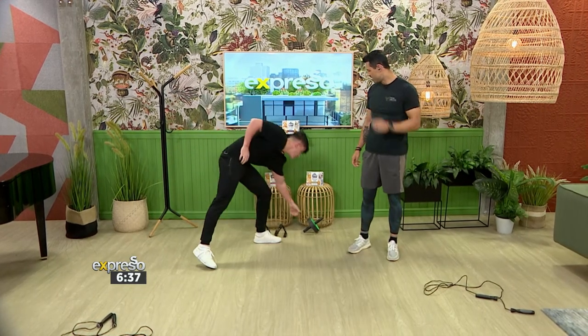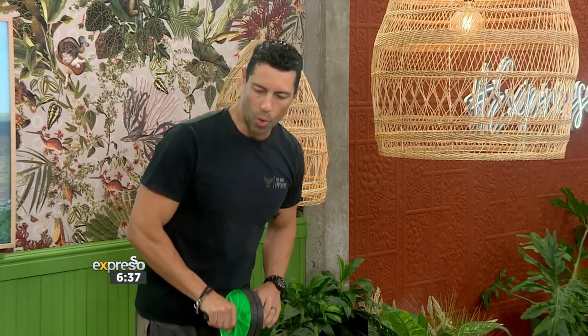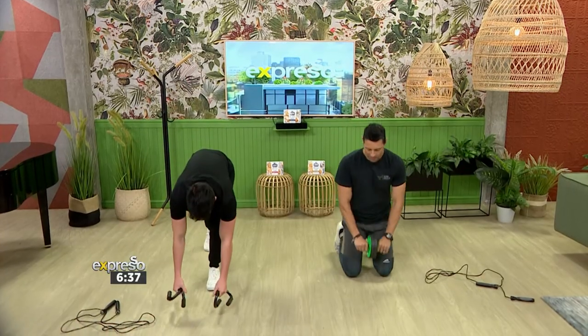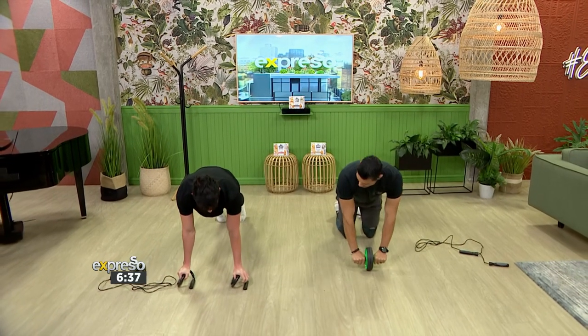One person is going to be using the ab roll. What is this? The ab roll! Other one's going to be doing 30 seconds of chest — push-ups. Let me just explain this as well. It's going to be a normal push-up and then into a shoulder push-up.